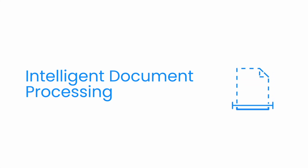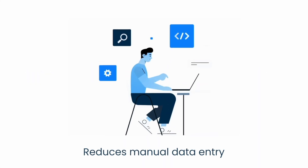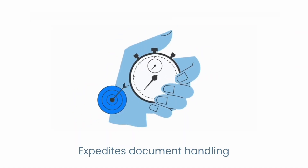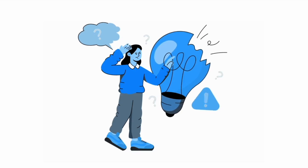Intelligent document processing is vital to your business. It reduces manual data entry, minimizes errors, and expedites document handling. Problem is, today's IDP solutions are broken.